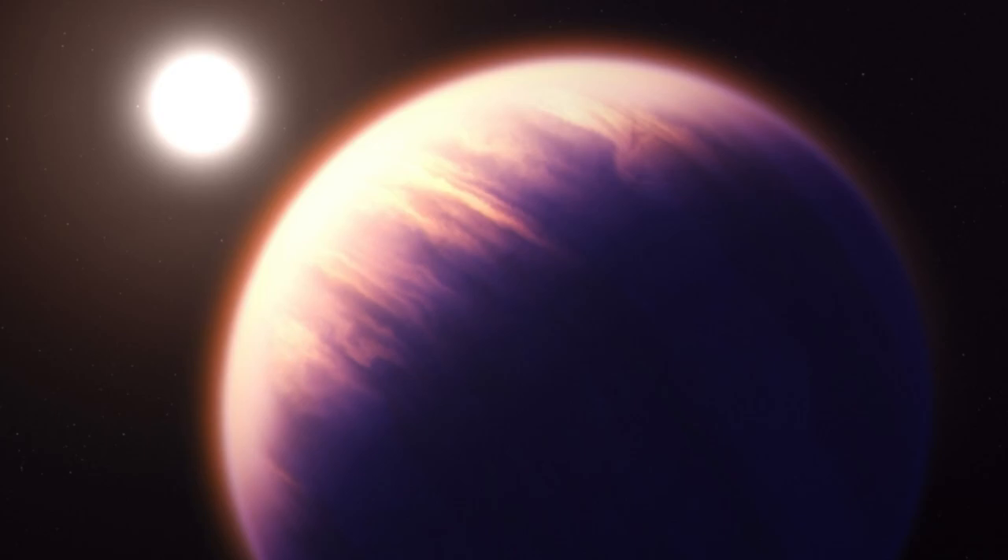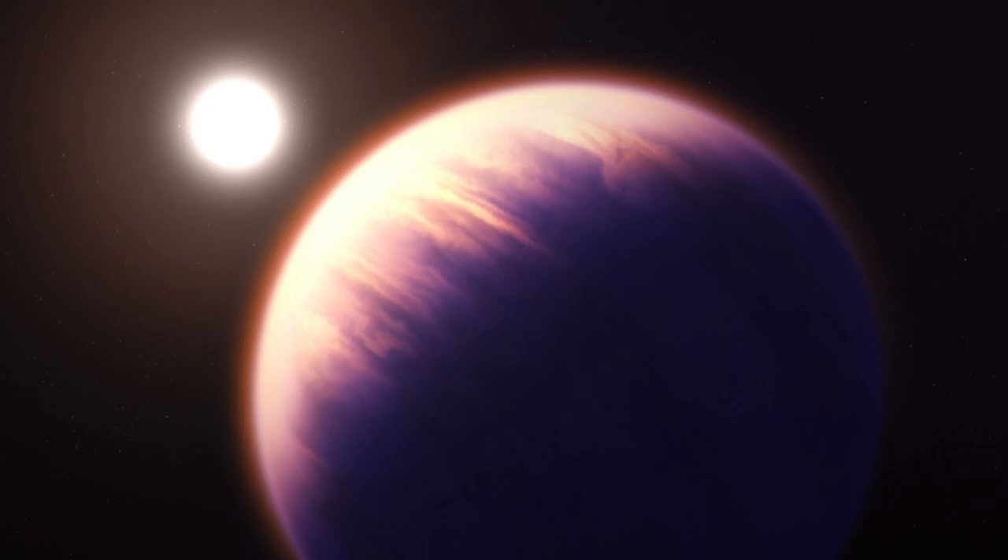The exoplanet WASP-39b, which orbits a star in the constellation Virgo, made headlines in late August when the James Webb Space Telescope found carbon dioxide in its atmosphere. It was the first ever such detection, and experts hailed the finding as a major breakthrough.